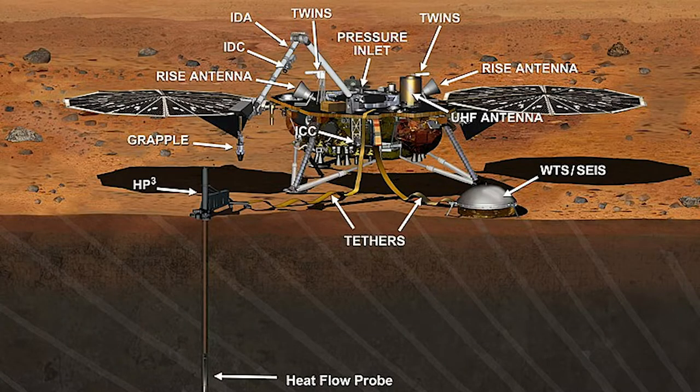The InSight mission placed a single stationary lander on Mars to study its deep interior and address the fundamental issue of planetary and solar system science: understanding the processes that shaped the rocky planets of the inner solar system, including Earth, more than 4 billion years ago.